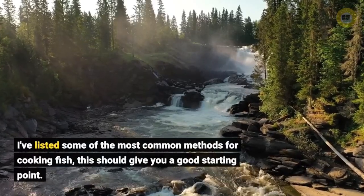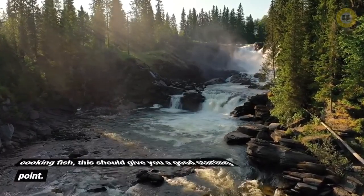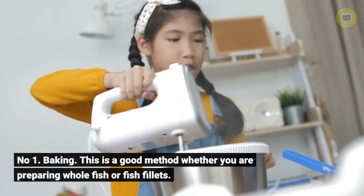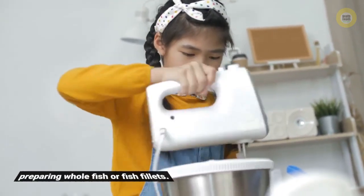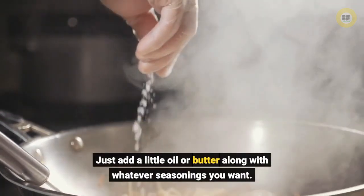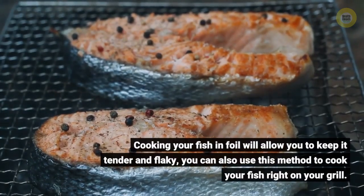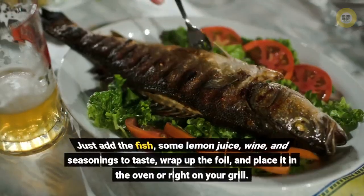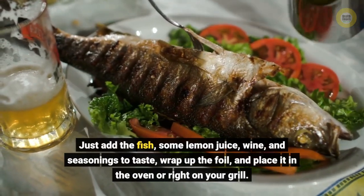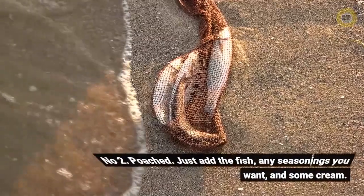I've listed some of the most common methods for cooking fish — this should give you a good starting point. Number one: baking. This is a good method whether you are preparing whole fish or fish fillets. Wrapping your fish in foil will allow you to keep it tender and flaky. You can also use this method to cook your fish right on your grill — just add the fish, some lemon juice, lime, and seasonings to taste, wrap up the foil, and place it in the oven or right on your grill.